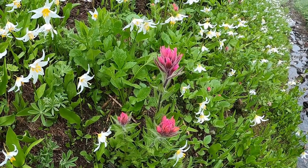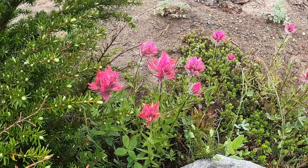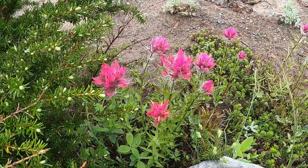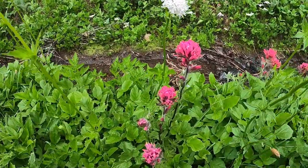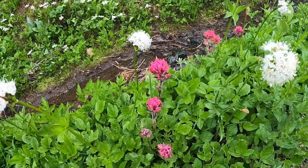Here we have the magenta paintbrush, also known as crimson paintbrush, rosy paintbrush, and small-flowered paintbrush. The brush part of the paintbrush is not the flower — it's similar to dogwoods. The colored petals are actually bracts which shelter the tubulums. This is the most abundant of the five species of paintbrush found in Rainier National Park.